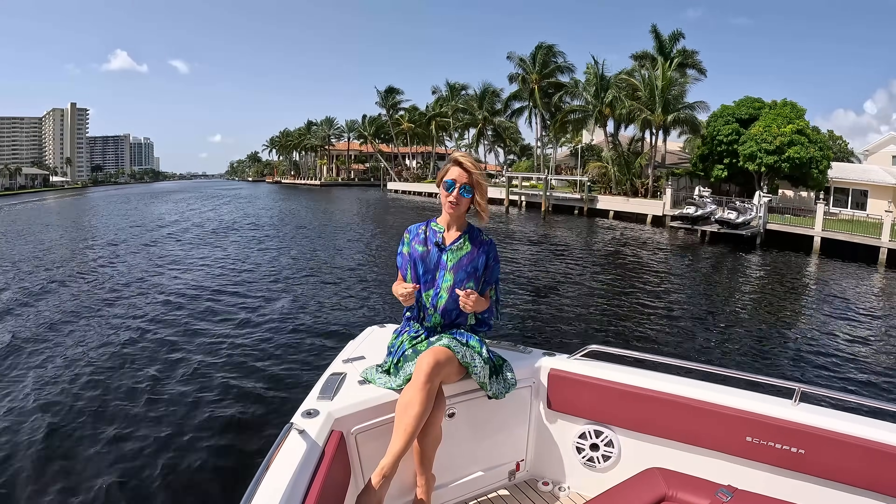As you guys can tell, I am not wearing stripes. That's because we're back with our Waterfront Properties with the Dog Series.